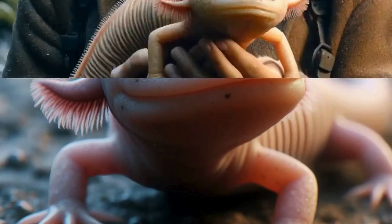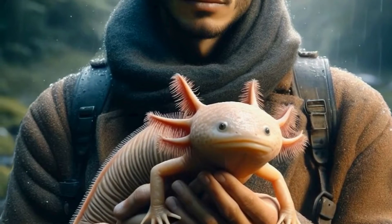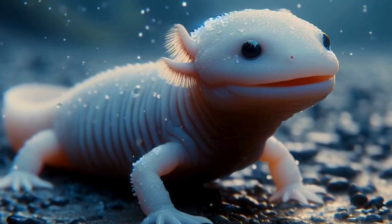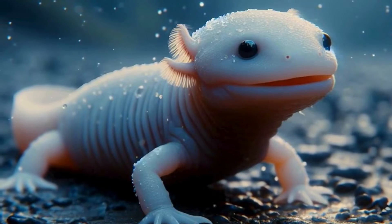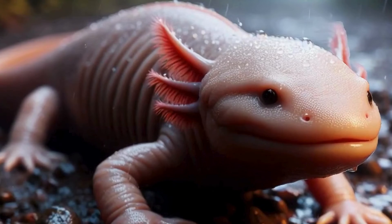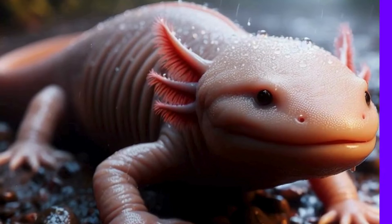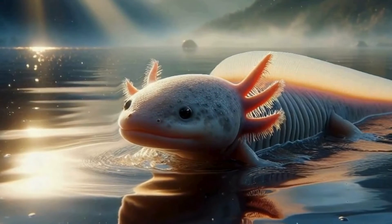Let's delve into some cool axolotl facts. Did you know that they have a unique way of hunting? Instead of using their eyes to spot prey, they rely on tiny sensors on their skin called lateral line systems. These sensors detect movement and vibrations in the water, helping them pinpoint their next meal. Axolotls also have the ability to absorb oxygen through their skin, meaning they can survive in water with low oxygen levels, making them incredibly resilient creatures.